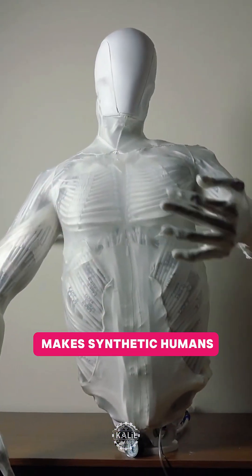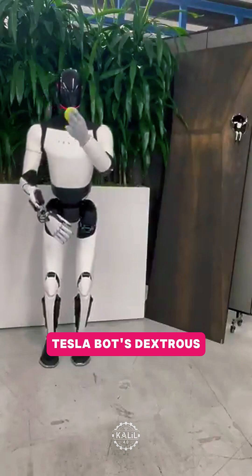This calls for a thumb war. Clone Robotics, which makes synthetic humans, is taking aim at Elon Musk's bold claims about the next-generation Tesla bot's dexterous hands.